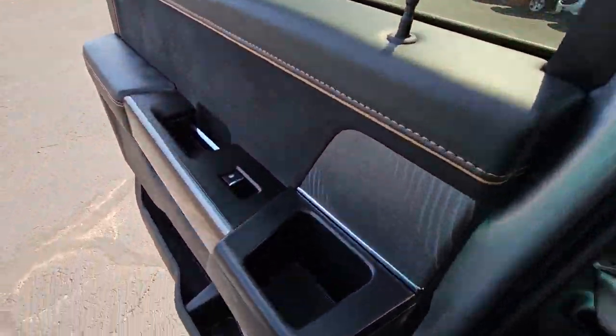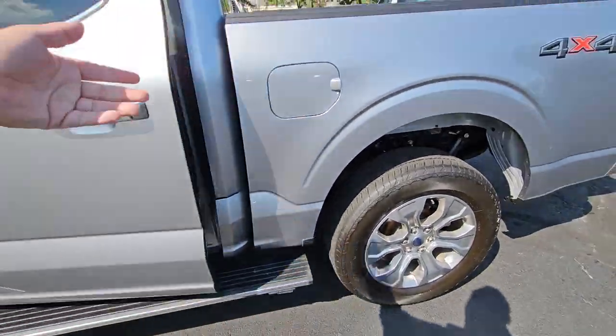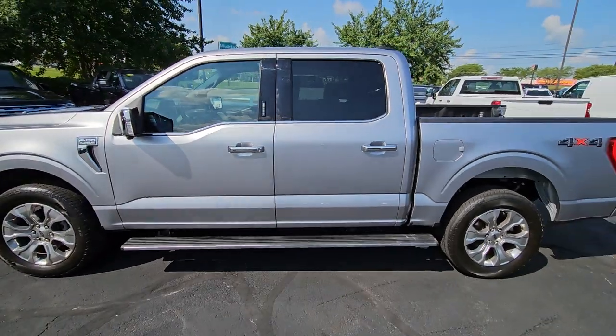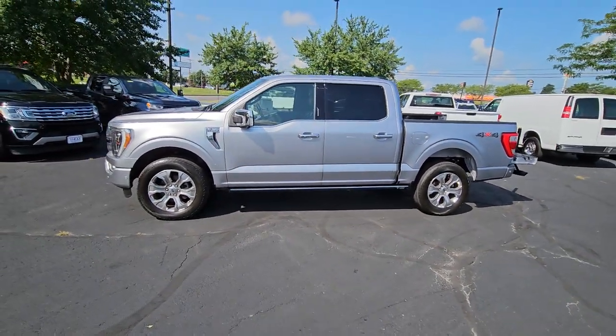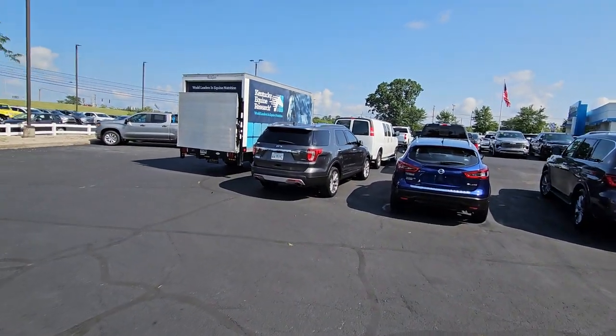This video is running kind of long but I wanted to show you everything I could. I'm going to figure out how to close this tailgate. Again, this is Jacob over at Sutherland Chevrolet in Nicholasville, Kentucky — this is our 2021 Ford F-150 Platinum. Thank you and have a wonderful day, please call me and I'll talk to you soon.